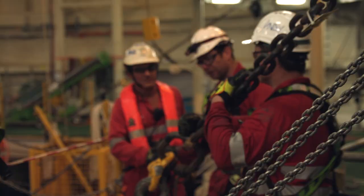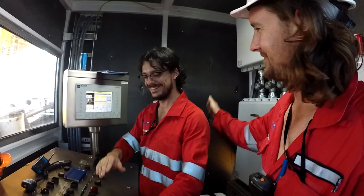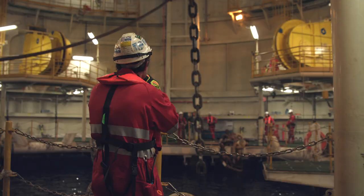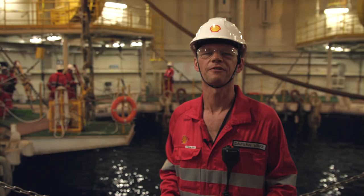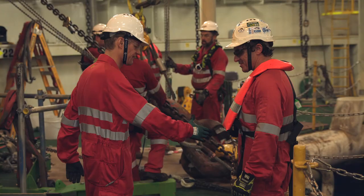That's it. Thank you, history. This is one of the 16 mooring lines that will secure the Prelude facility to the seabed for the next 25 years. This is number eight, so we're not going anywhere. This is fantastic. Great job. Thank you very much.